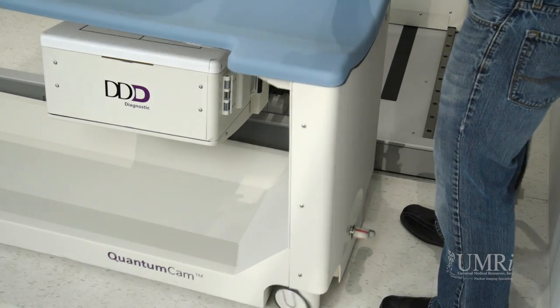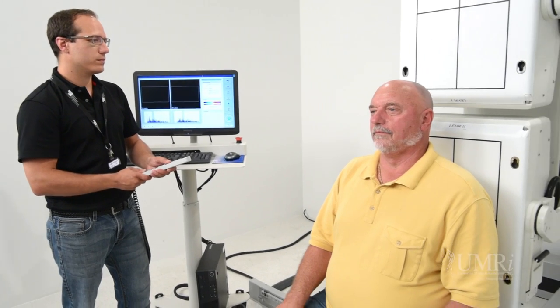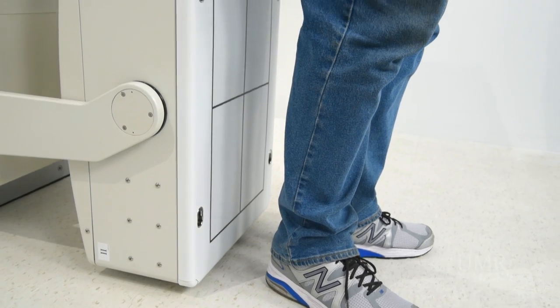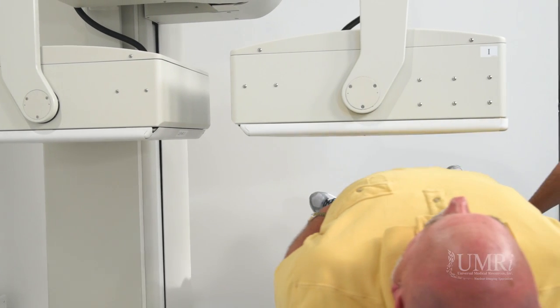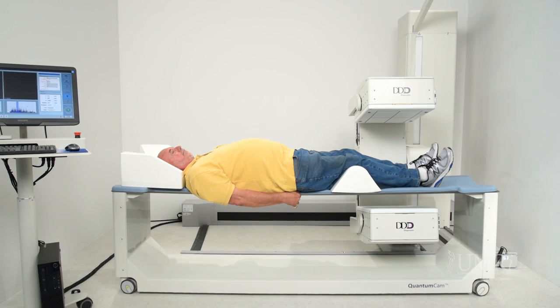With easy table removal and simple repositioning of the detectors, the Quantum Cam extends horizontal and vertical imaging capabilities to patients sitting, standing, and even on a stretcher or bed. The sturdy patient table supports bariatric patients weighing up to 440 pounds.